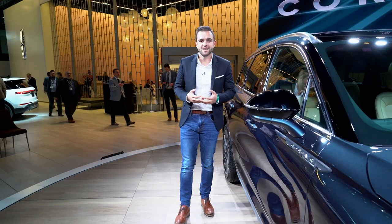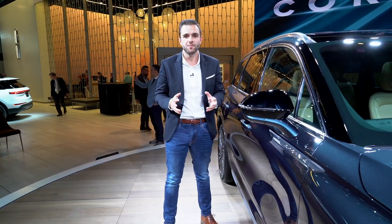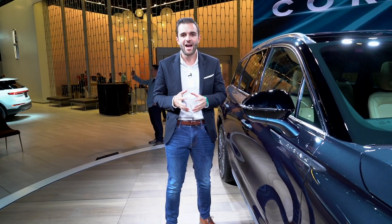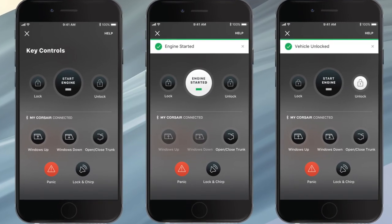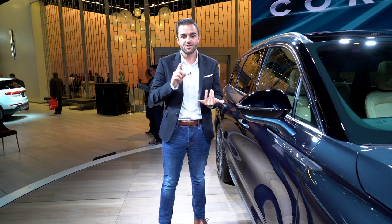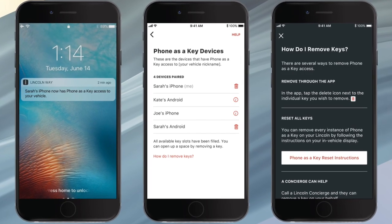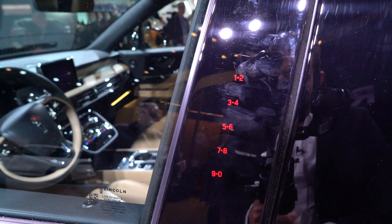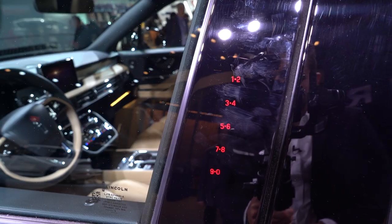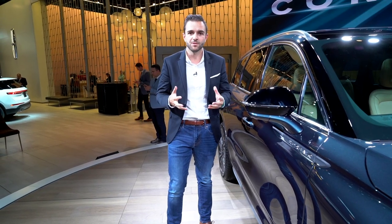Because Lincoln is eyeballing a younger demographic with the Corsair, they're implementing some new technology that's never been present on any of their vehicles before. For the first time, they're bringing to market Phone as Key. You can take your key, leave it at home, and use your smartphone in its place. You can start the engine, unlock, lock the car, open the tailgate, and even set the climate controls inside the car. And if your phone dies, they have a backup system in place that enables you to use the touchpad on the exterior of the vehicle to still get in, charge up your phone, and get going from there.